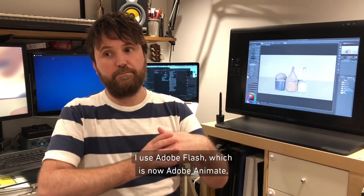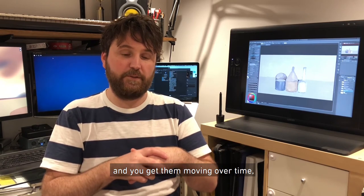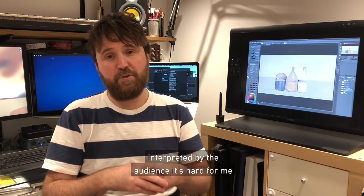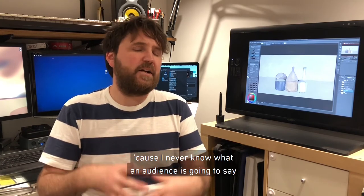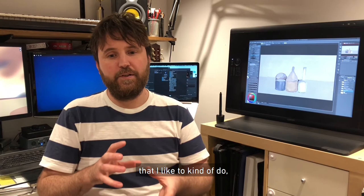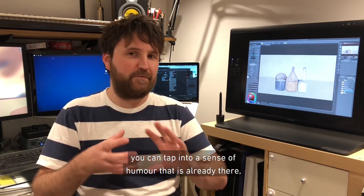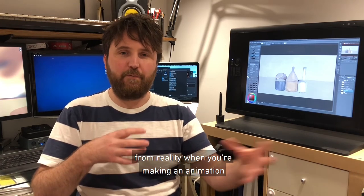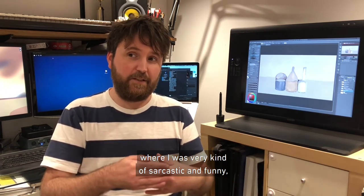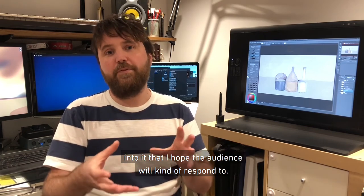The software I use is Adobe Flash, now called Adobe Animate. I just layer all these parts and get them moving over time. In terms of how I imagined it being interpreted by the audience — I never know what an audience is going to say about my work. But animation lets you tap into a sense of humor that is already there; you're already one step removed from reality, which allows you to be quite humorous. Like in Murder in the Museum, The Triumph has similar humorous moments built in that I hope the audience will respond to.